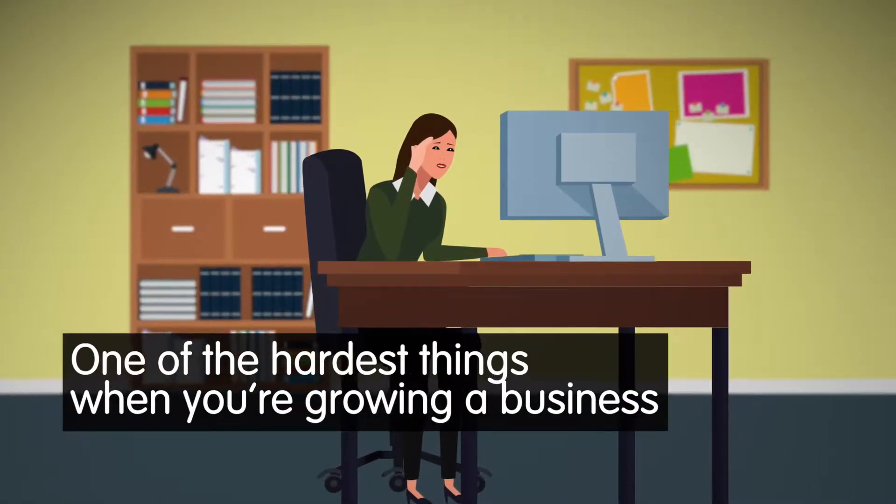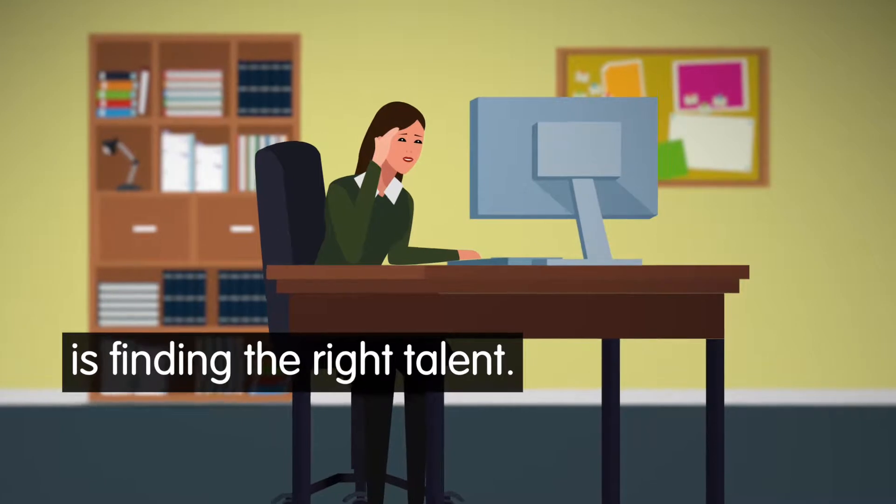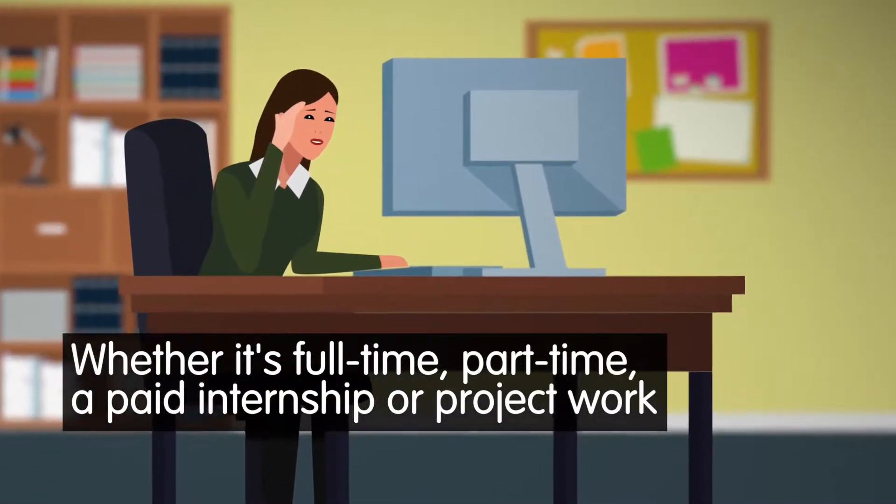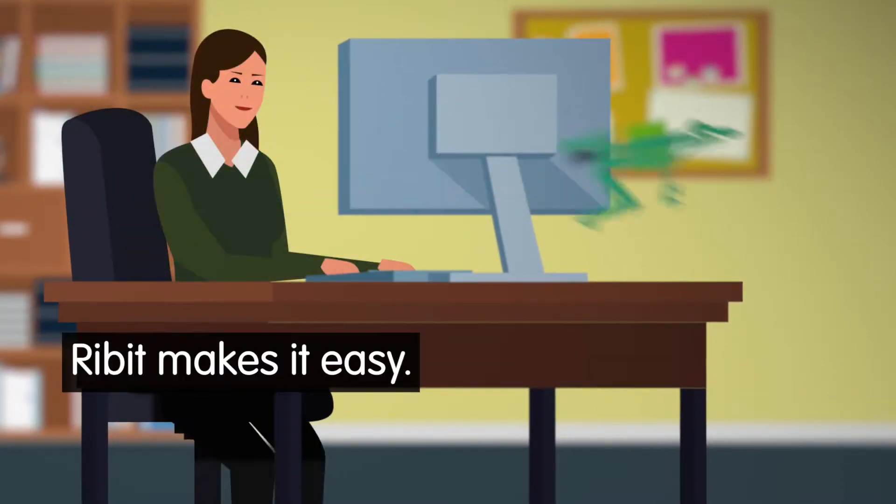One of the hardest things when you're growing a business is finding the right talent. Whether it's full-time, part-time, a paid internship or project work, Ribbit makes it easy.